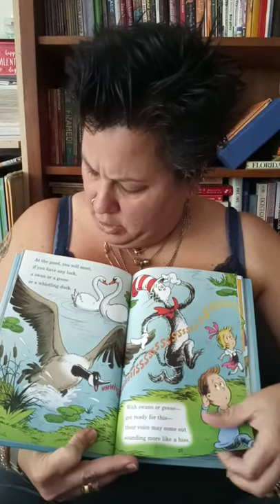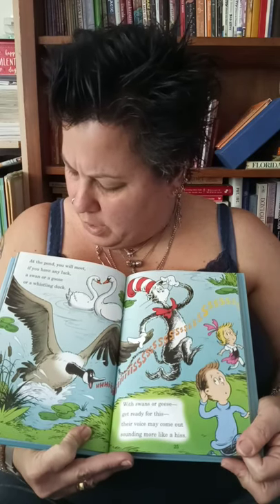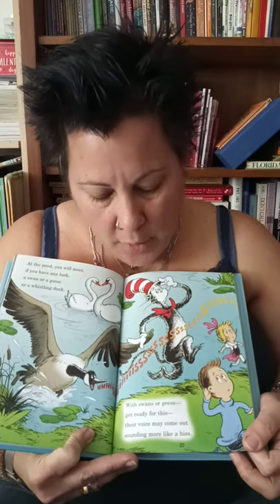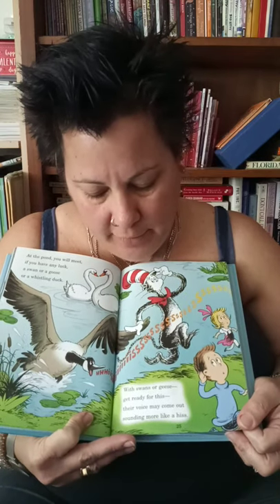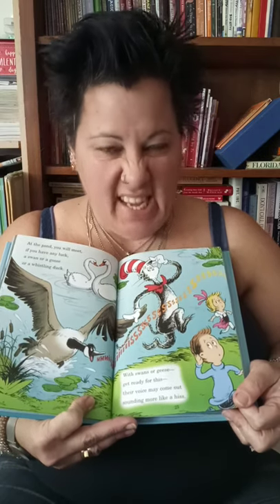At the pond, you will meet, if you have any luck, a swan or a goose or a whistling duck. With swans and geese, get ready for this — their voice may come out sounding more like a hiss.